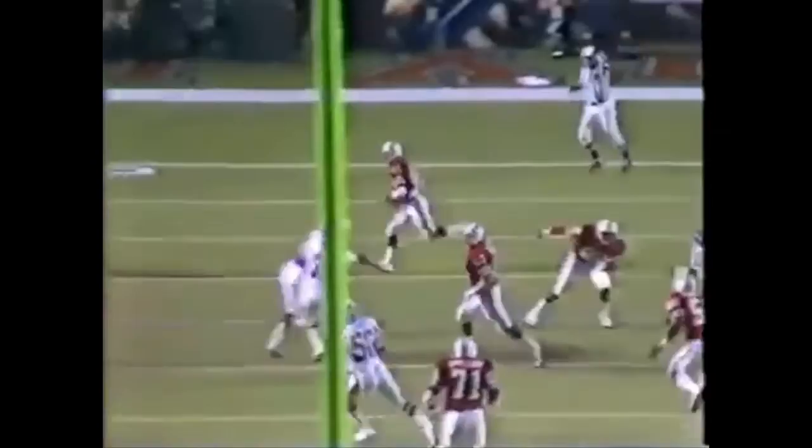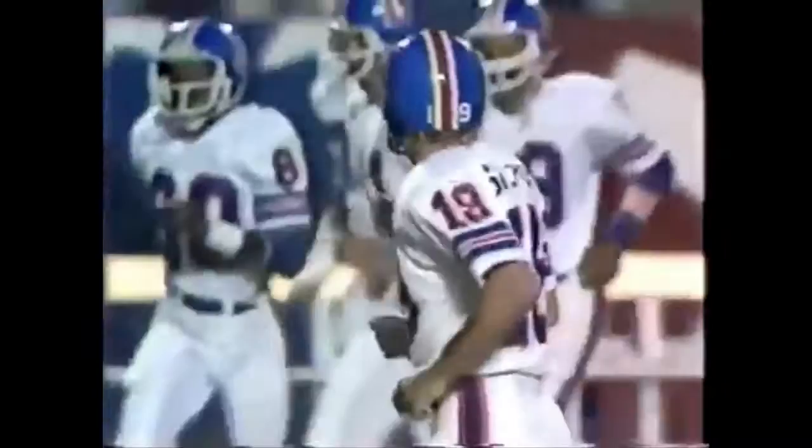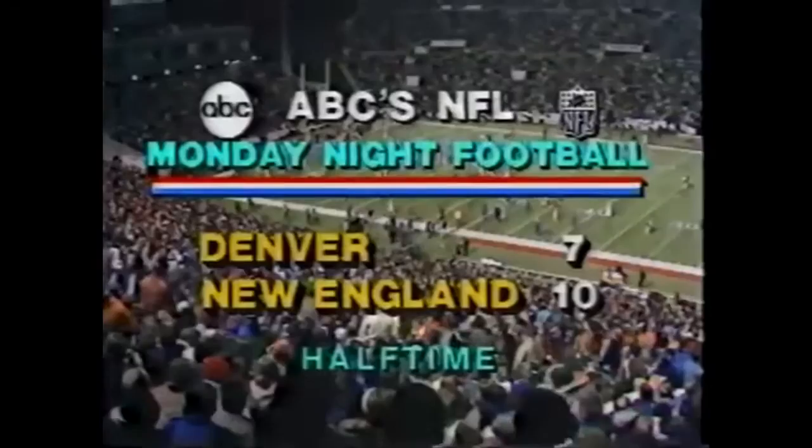And, of course, along the ground, taken there by New England. Tim Foxx running it out. Time has expired in the first half. So the Patriots, in front of the hometown crowd, are leading the Denver Broncos 10-7.